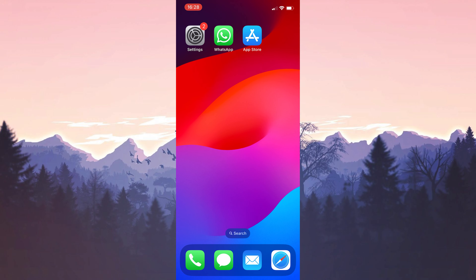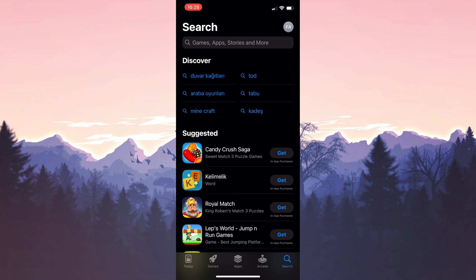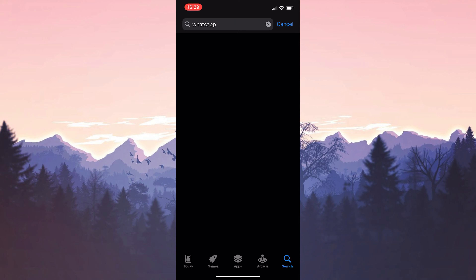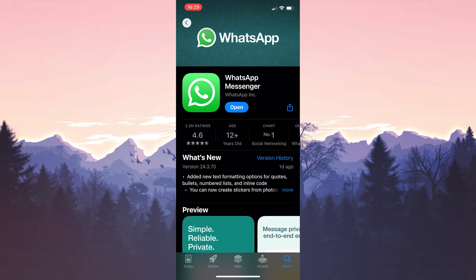After taking the backup, uninstall WhatsApp from your device. After doing this, you can open the App Store and download WhatsApp again, and check if the problem is solved or not. If the problem is not solved, we will move on to the final solution.